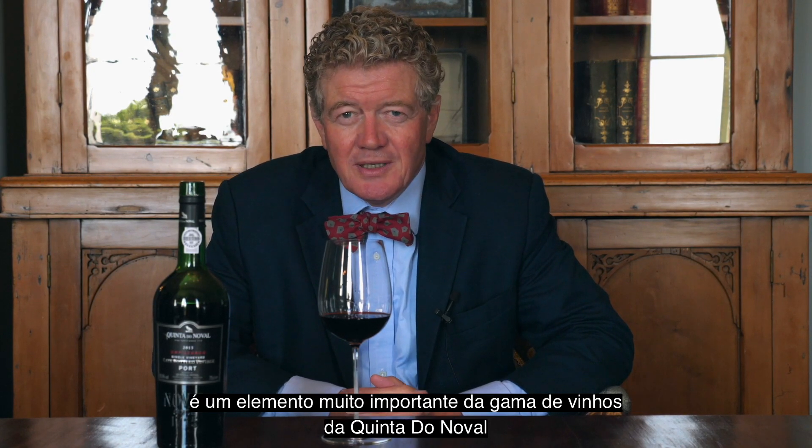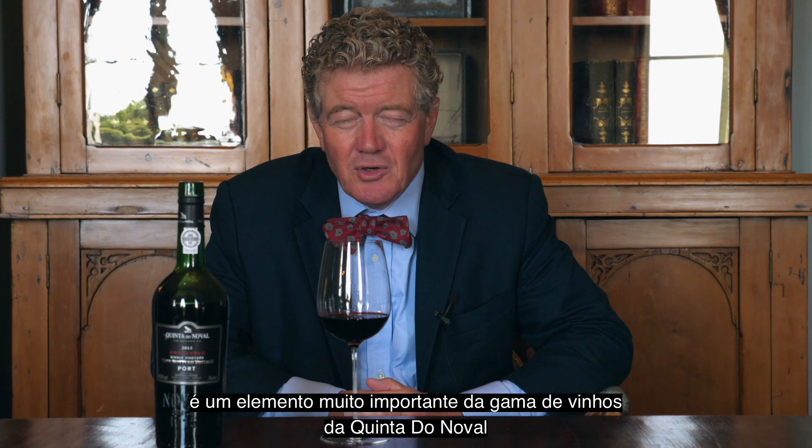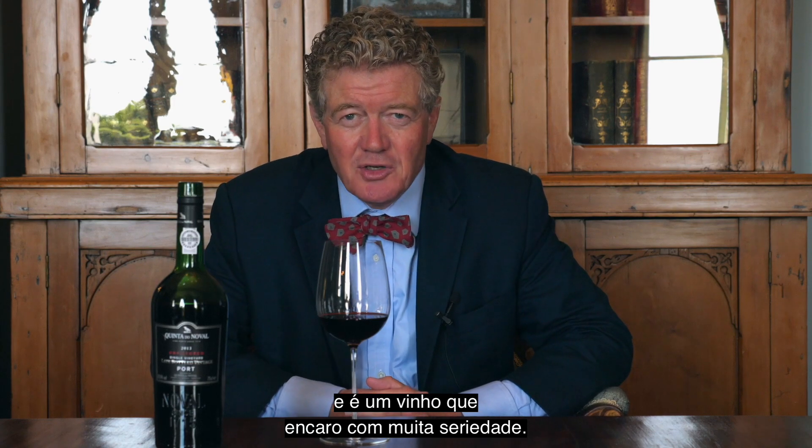The Quintet Neuval unfiltered late bottled vintage port is a very important part of Quintet Neuval's range and it's a wine that I take extremely seriously.